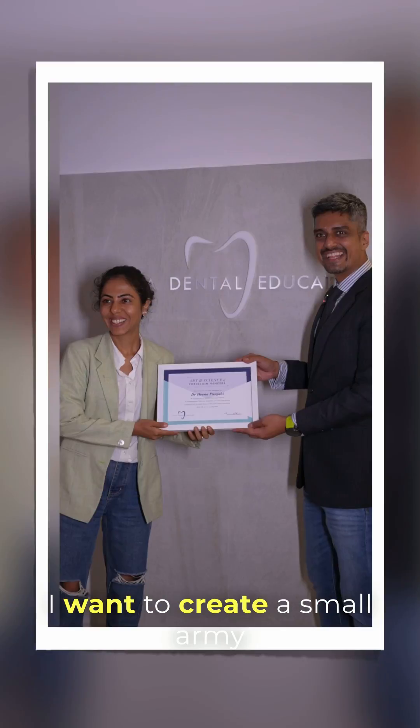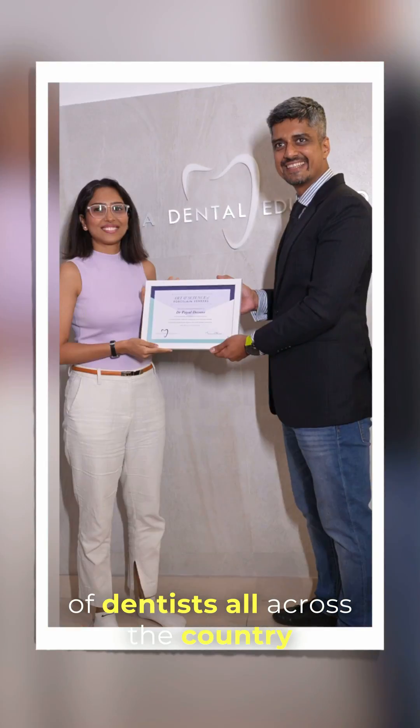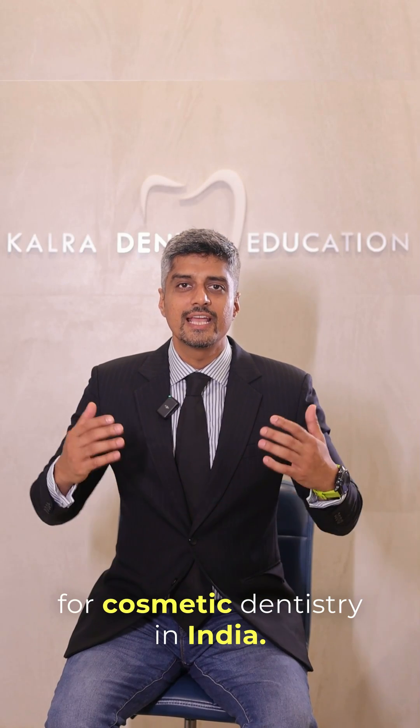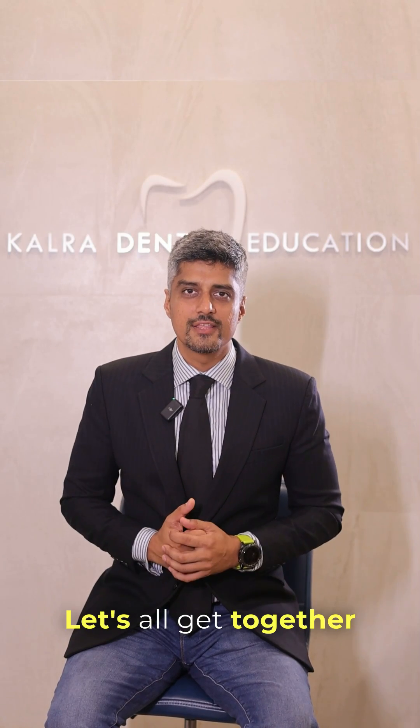I want to create a small army of dentists all across the country who are able to fulfill the demand for cosmetic dentistry in India. Let's all get together and make this happen.